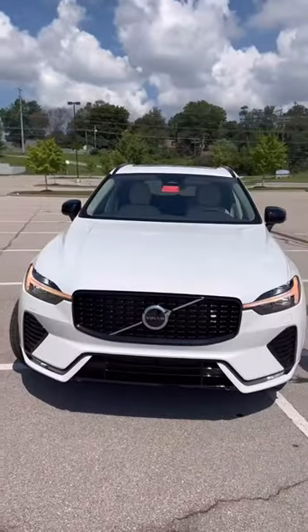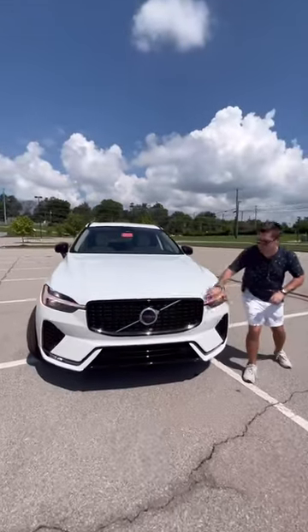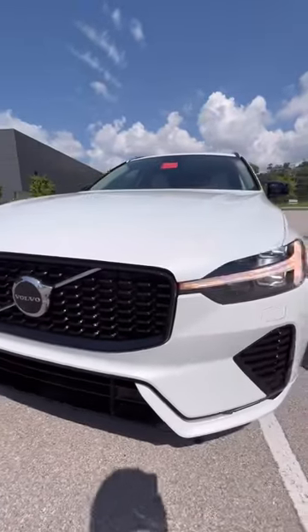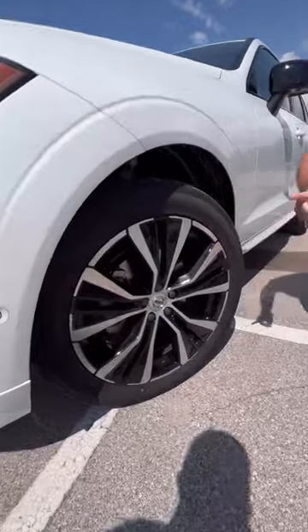And reason two: the design of this XC60 — this is a beautiful looking vehicle. Here is the dark theme, which means we have a blacked out grille up front, our signature Thor's hammer LED headlights that are also adaptive, headlamp washers, and these gorgeous wheels as well.